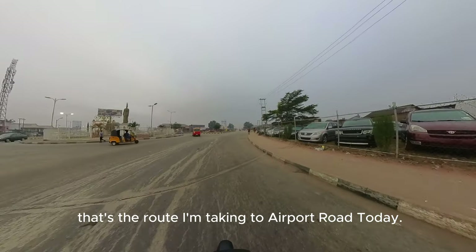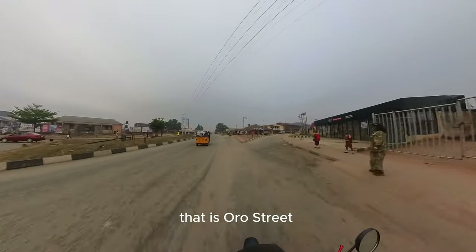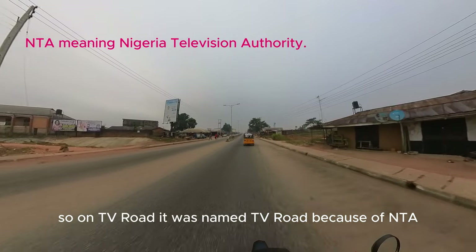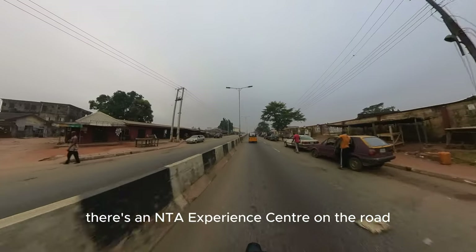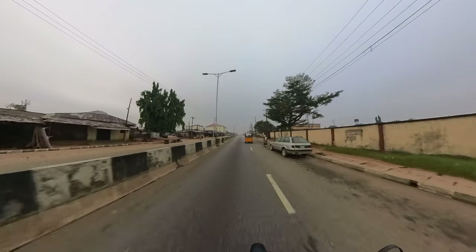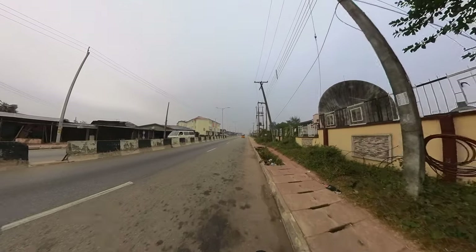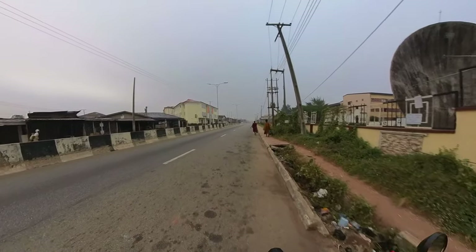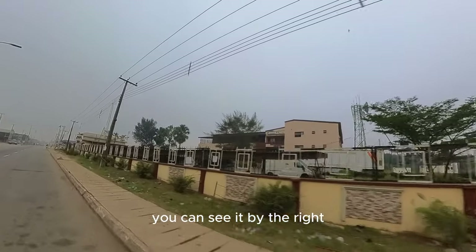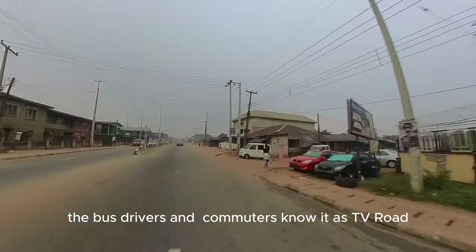There's a route I'm taking to Airport Road today. You can see a little street at the right — that is Oro Street. This one we are on now is TV Road. It was named TV Road because of NTA. There's an NTA Experience Center on the road, just by the right. You can see it. You can call this West Circular Road or TV Road — bus drivers and commuters know it as TV Road.